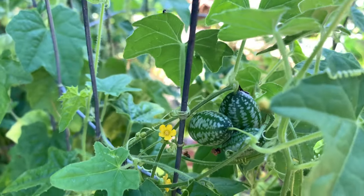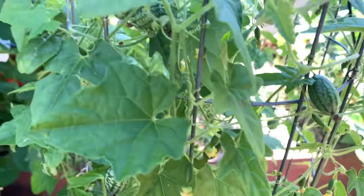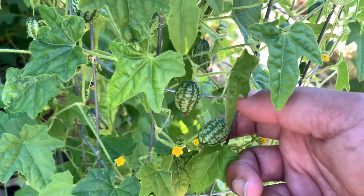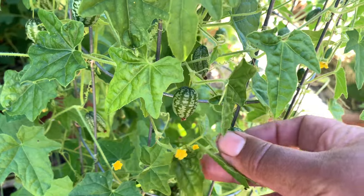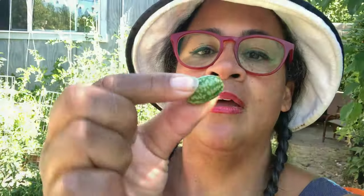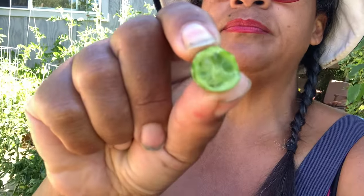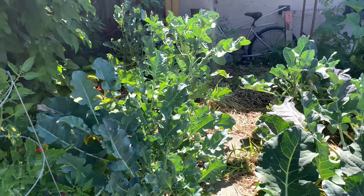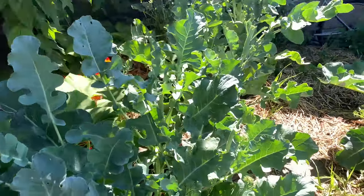I have to show you these — they are so cute. These are called QQ melons. I tried to grow them before and only got a couple, but this year they did very well, so let's pick one and eat one. They look like little watermelons but inside it's just like a cucumber — yum!